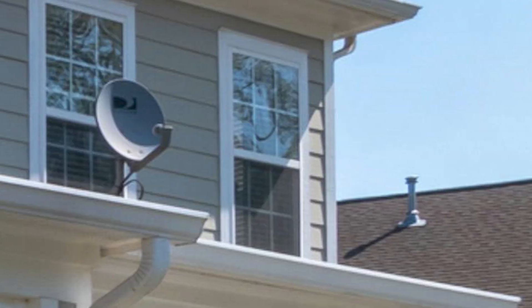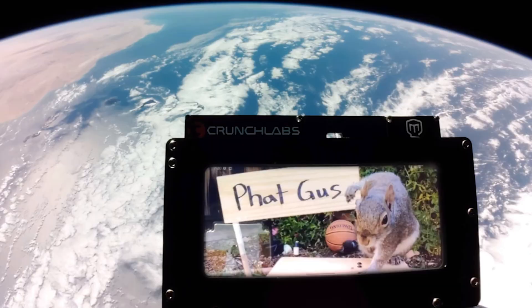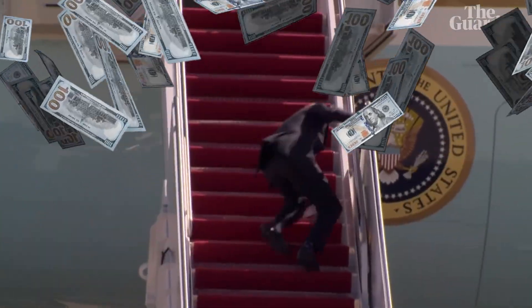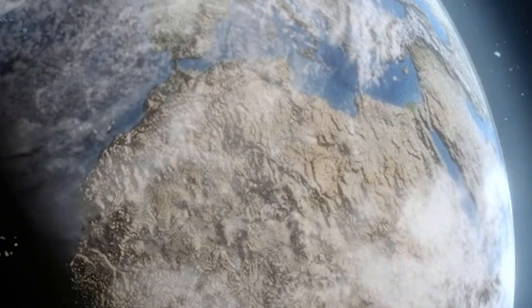Right now there are thousands of satellites in orbit doing all sorts of things, whether it be broadcasting TV-related stuff or even taking selfies from space. Some of the most common satellites are weather satellites, and governments spend billions of dollars launching these satellites just to get pictures of the earth for weather purposes.